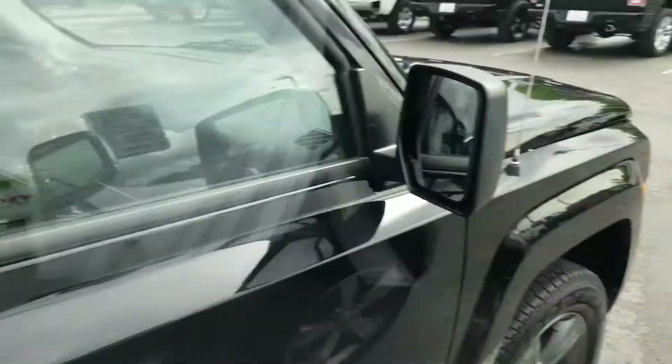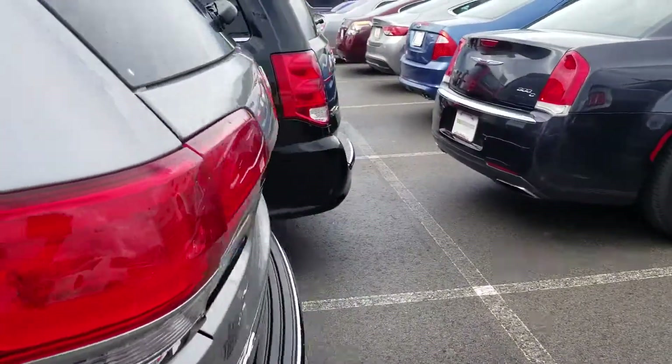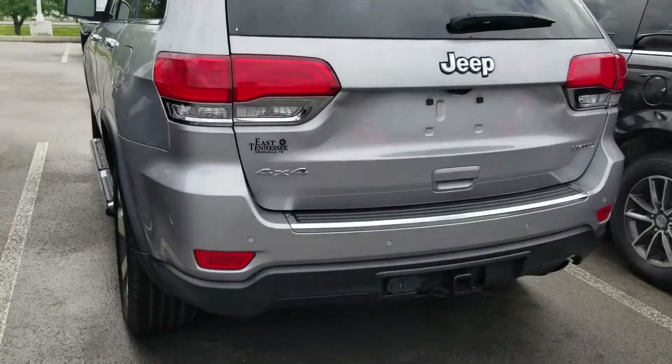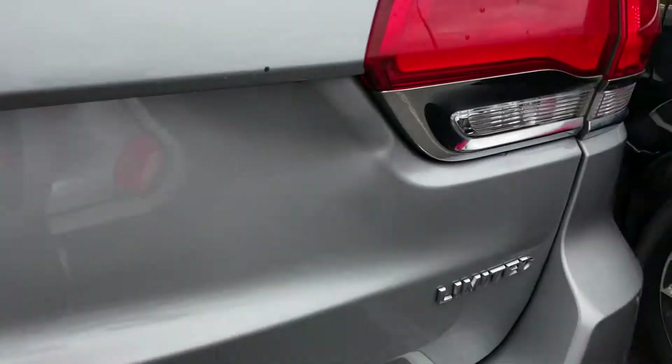On the door panel here as we get out, you've got your 1 and 2 — that is memory seats. Basically, those memory seats will allow you to put the seat back in your position by the simple click of one or two. This particular one does have a receiver hitch on it — tow package as you see there. Backup camera there. Badging.